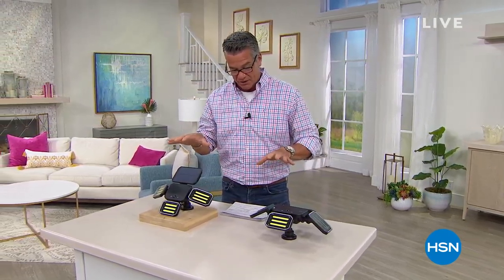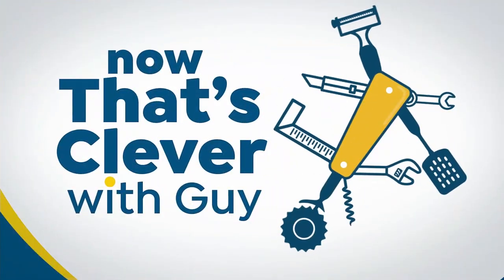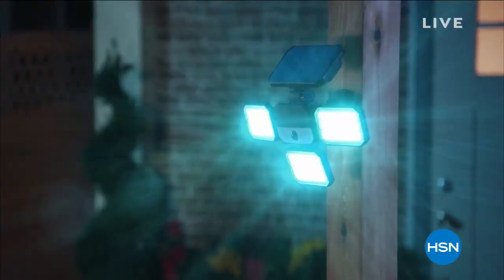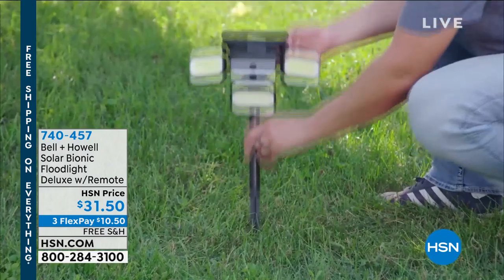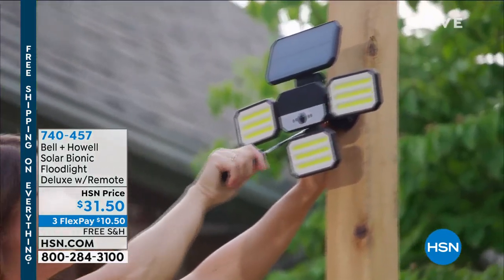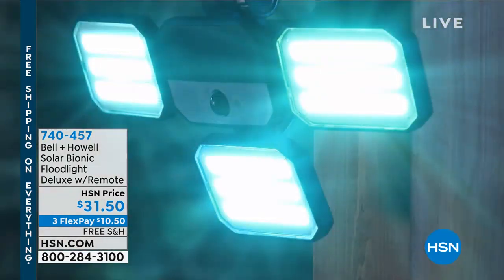Right now we're going to talk about crazy cool lighting. I've got a couple of different lighting things in the show, and I've got some really cool sound systems in this hour and the next hour. But I want to get you started with the Bionic Floodlight. Normally when you have a motion light, you think it won't be that bright since it's working on solar power — but that's not the case with this.